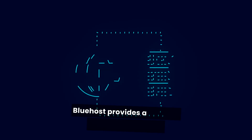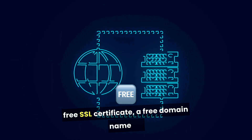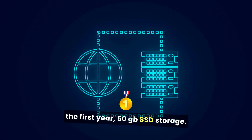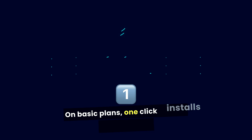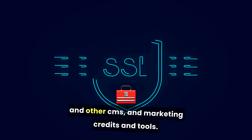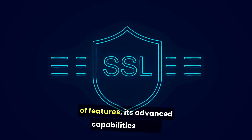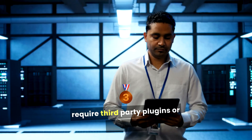Bluehost provides a range of features, including a free SSL certificate, a free domain name for the first year, 50GB SSD storage on basic plans, one-click installs for WordPress and other CMS, and marketing credits and tools. While Bluehost offers a good set of features, its advanced capabilities might require third-party plugins or upgrades.